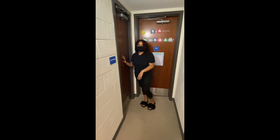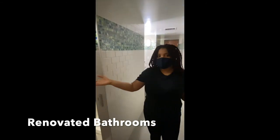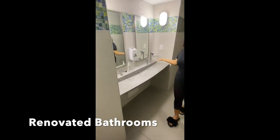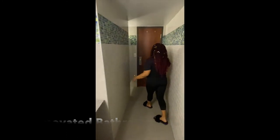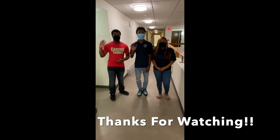This is the bathroom. Here we have the shower. And we also have two sinks here. And we have the toilet here. Enjoy the toilet. Thanks for watching.